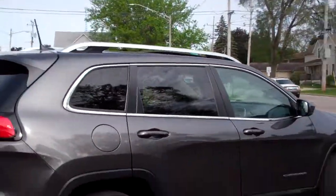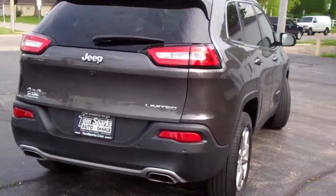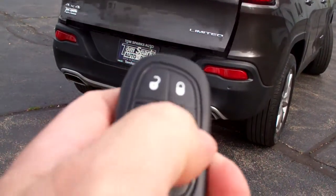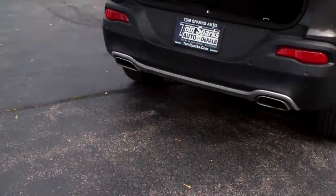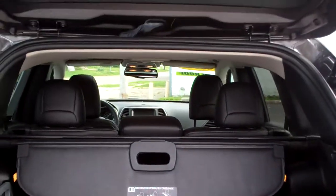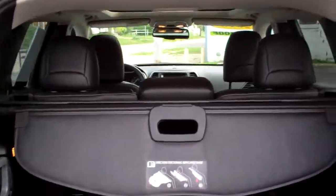This baby is loaded — backup assist, backup camera, power liftgate, remote start, keyless start, it's got the perimeter key. Good room back here, floor mats come with the car. A tonneau cover, and those seats will fold down too, one at a time.